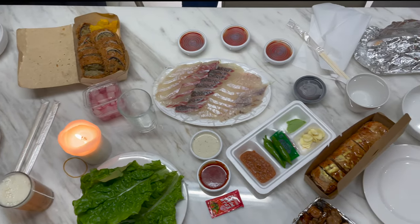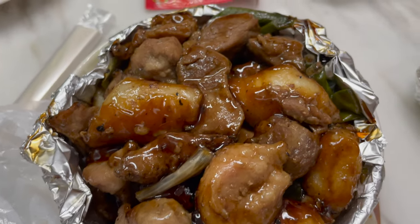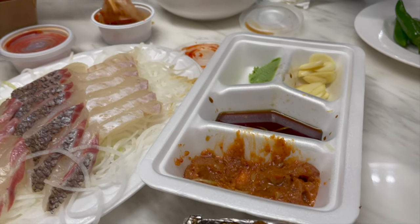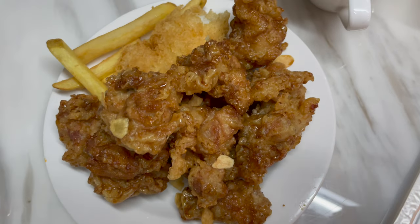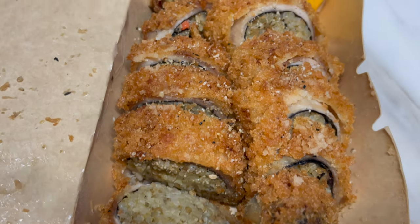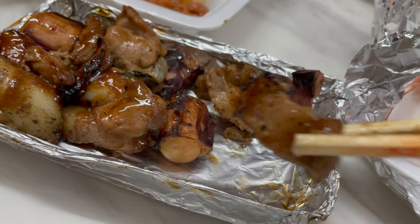Maybe prawns, pork, fresh sashimi, fried chicken, fried kimbap, octopus, or dessert — there's truly something for everyone at the market.